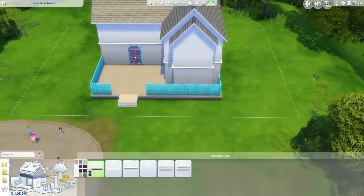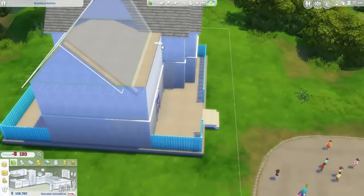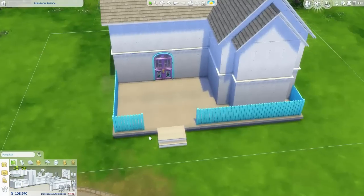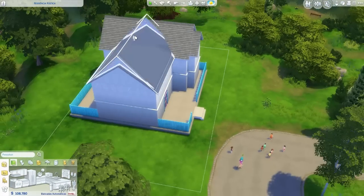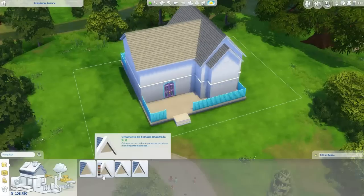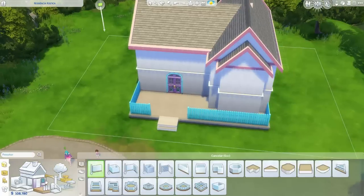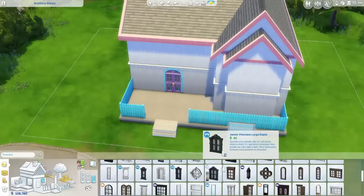Está começando o mês de fevereiro hoje e eu queria muito trazer mais novidades pra vocês, porque ultimamente eu tava postando só The Sims 4. Mas vou começar a trazer outros vídeos diferentes. Já comprei o meu HD, ele chegou, só estou precisando esperar meu tio vir instalar ele pra mim. Por isso estou sem conteúdos personalizados, vocês viram.